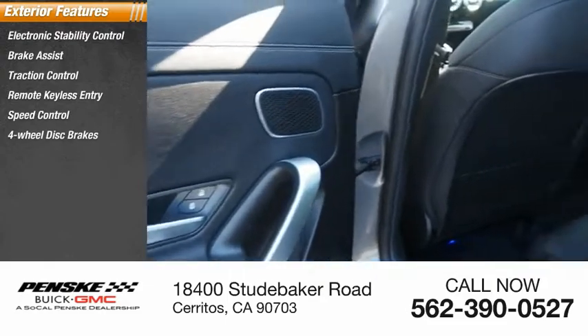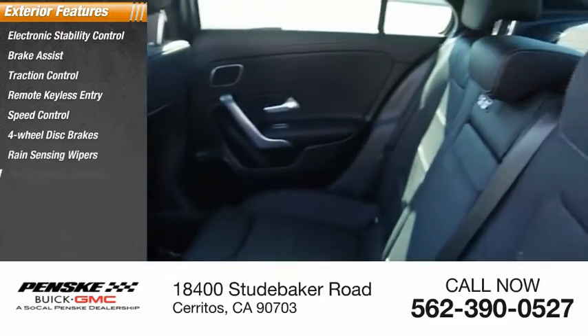Remote keyless entry, speed control, four-wheel disc brakes, rain-sensing wipers, rear window defroster.